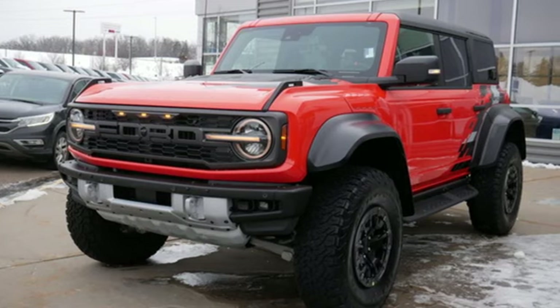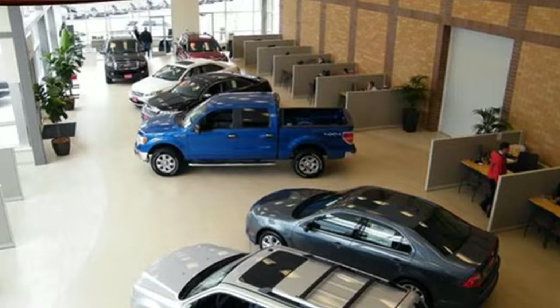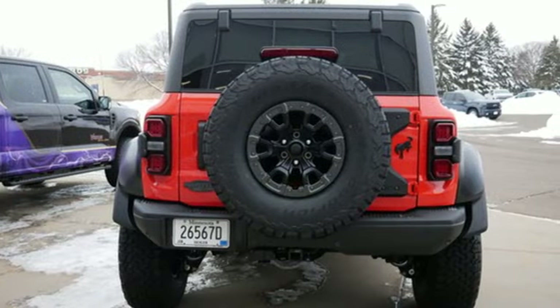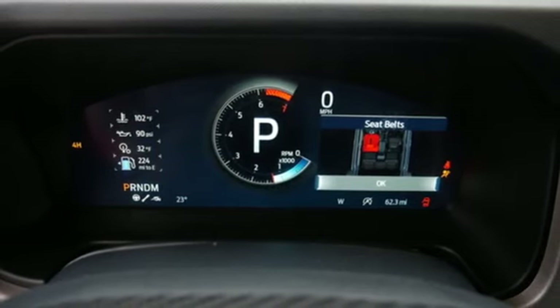It's well-equipped with the features you need. Twin-turbo V6 engine, dual-zone climate control, integrated navigation system with voice activation, and auto-dimming rearview mirror.